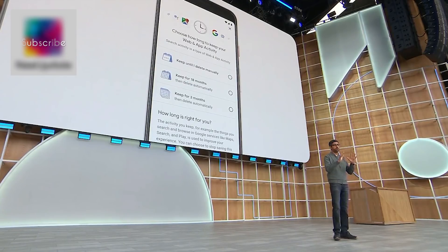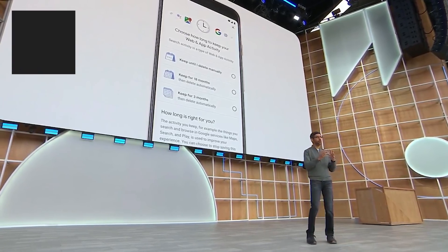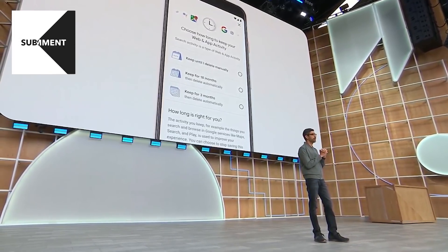Data helps make Search work better for you. And with auto-delete, you can choose how long you want it to be saved. This is launching today for web and app activity, and we'll be rolling it out to location history in the coming weeks.